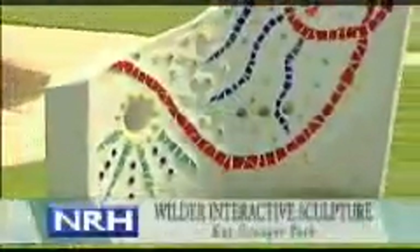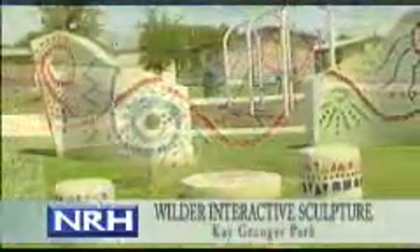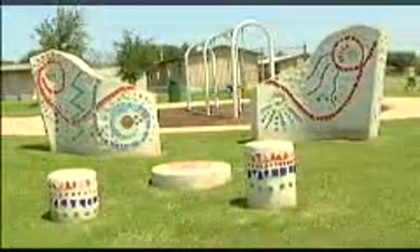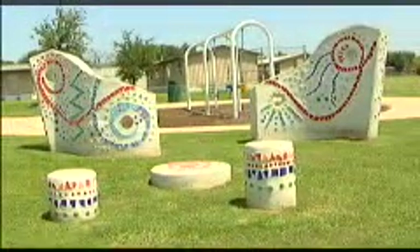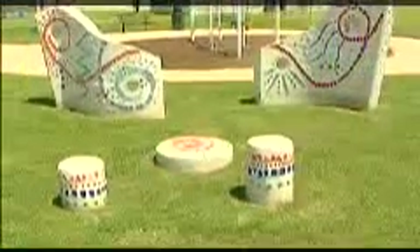Wilder Interactive Sculpture is located at Cake Ranger Park at Molendore Elementary School. Cast concrete is the medium of choice for this group of whimsical sculptures by artists Carol Lynn Wilder Ang and Charlotte Lindsay. Three stools and two curved walls, complete with peepholes, offer school children and adults a visual treat.